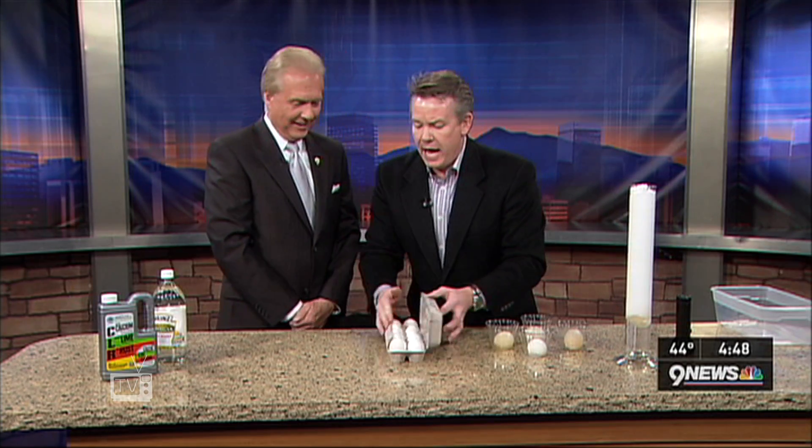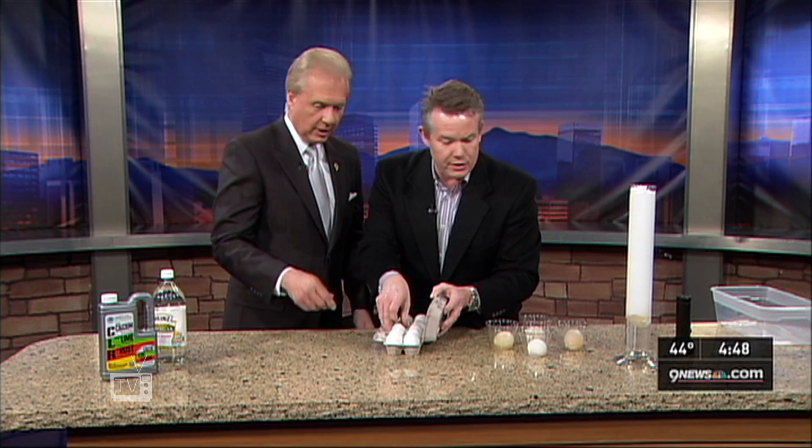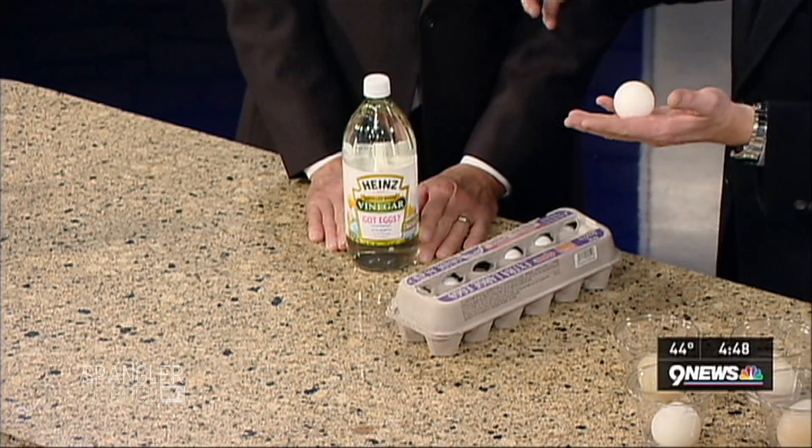Here's how you make a naked egg. Take your favorite egg, take a glass, and put in vinegar. An egg shell is made out of a material called calcium carbonate, and when you mix it with acetic acid — which is vinegar — you get calcium chloride.